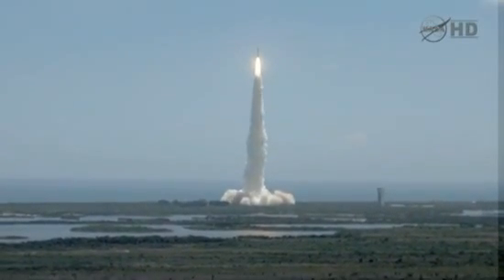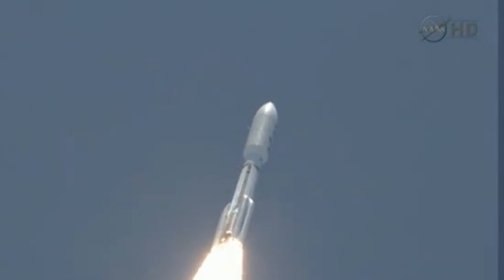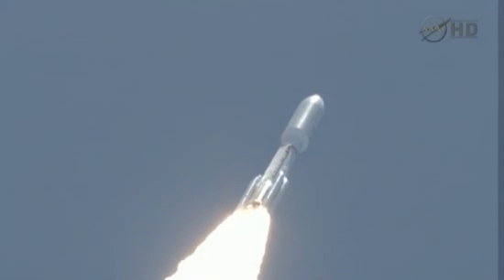Roll program is in progress. Vehicle body rates look good. Booster to you, that's going to be standard. SME chamber pressures have plateaued, not rolling off. Signatures look good. RD-180 operation looks excellent at this point in the flight.